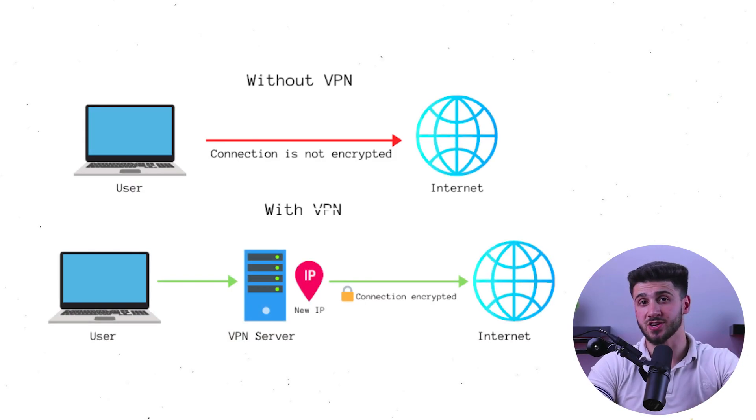Now, what is a VPN and how does it work? Well, it's a tool that helps you protect your online privacy by creating a secure and encrypted connection between your computer and the internet. When you connect to the internet without a VPN, your computer sends and receives information directly to and from the websites you visit.